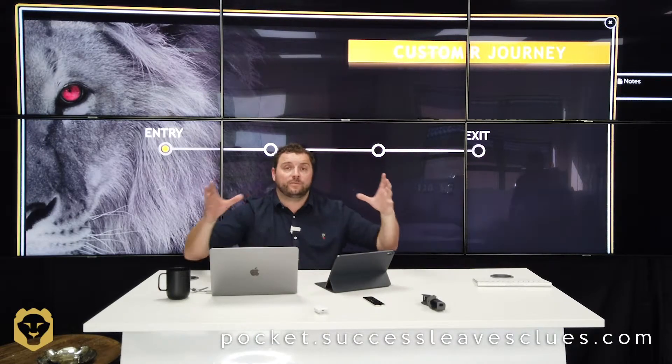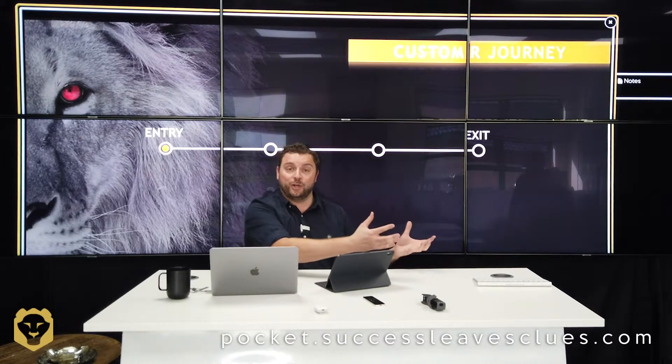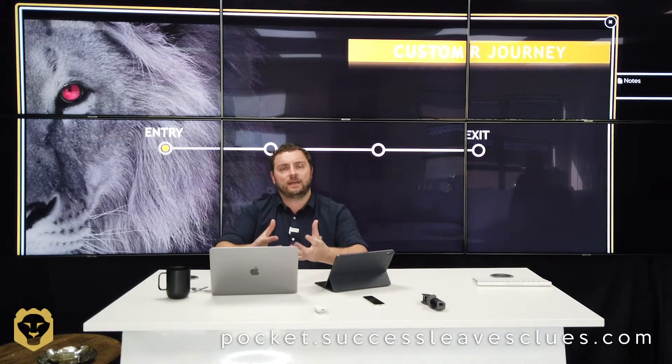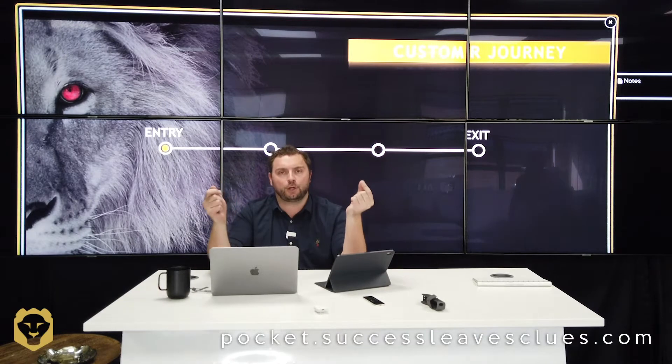Do you have a welcome pack at the start? Something like: 'Welcome to JDM' or 'Welcome to Success Leads — thank you for choosing us as a preferred supplier, here is a pack.' We have a pack that we send out to those who join our dojo — they get a mug and a pen. You don't have to do these things, but that's what we send out.